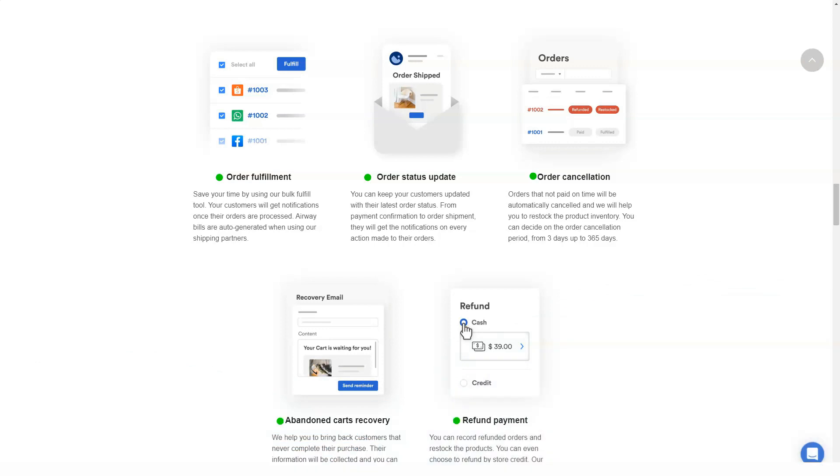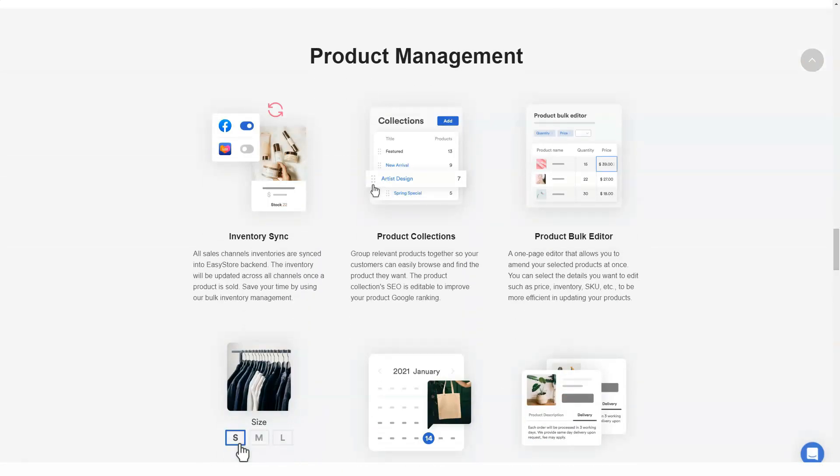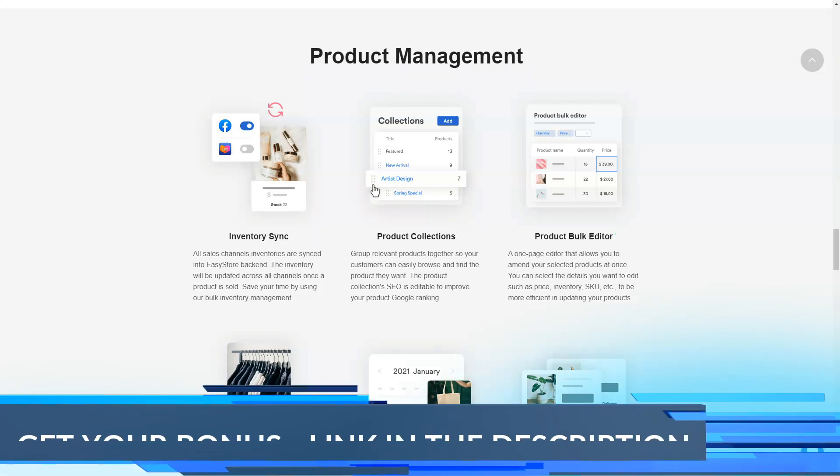The removal of restrictions means that your business is now unlimited as well. If your business turns into a mega conglomerate, EasyStore can still help you. The business plan offered by EasyStore is a very interesting proposition as it is a plan for businesses but at a very affordable price.